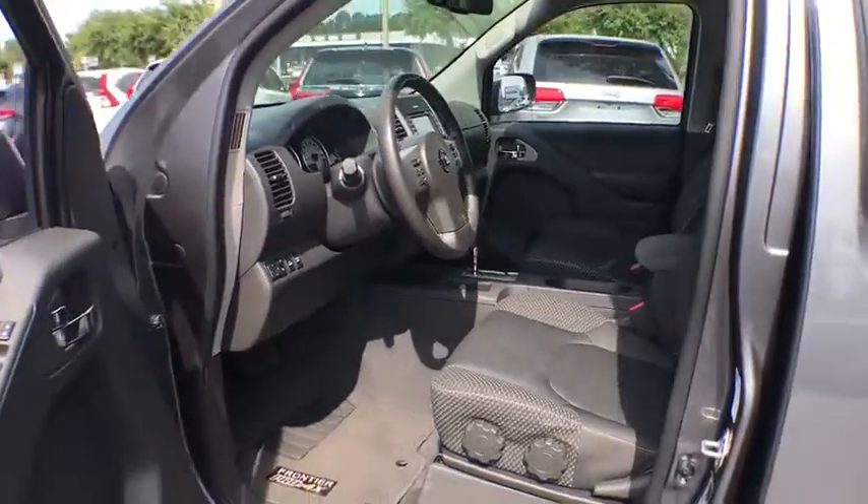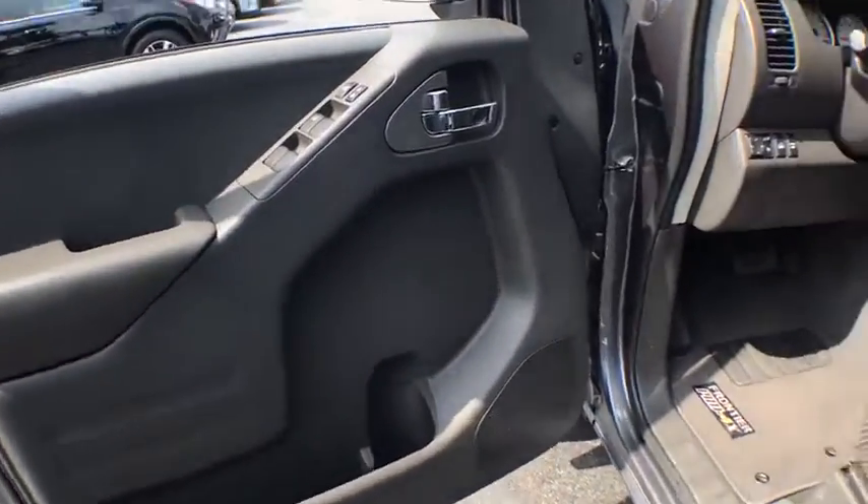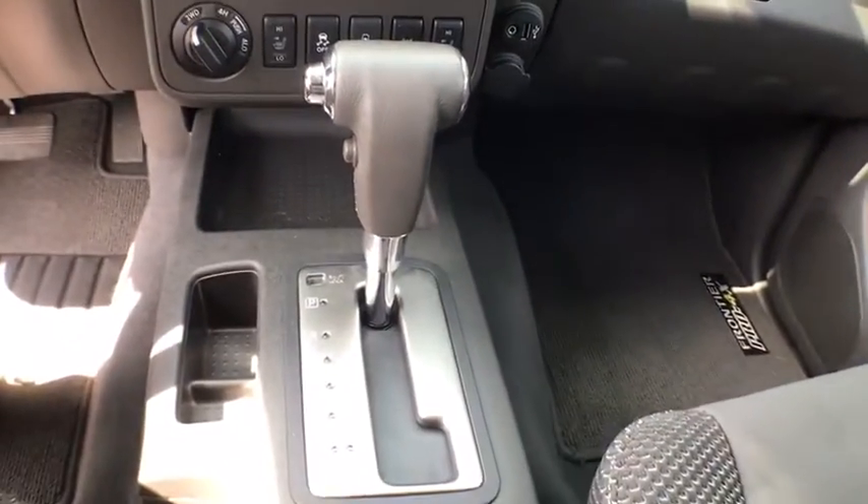CD player, power door locks, power windows, side airbag, dual-zone climate control, center console, overhead console, tachometer, intermittent wipers, rear-view camera.